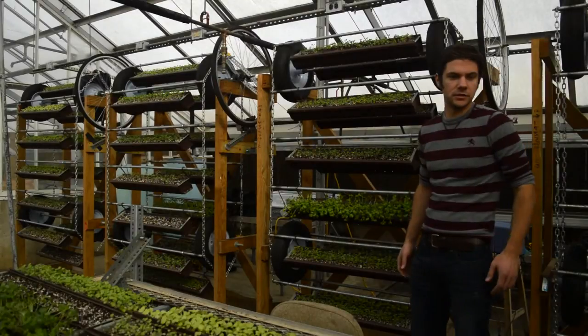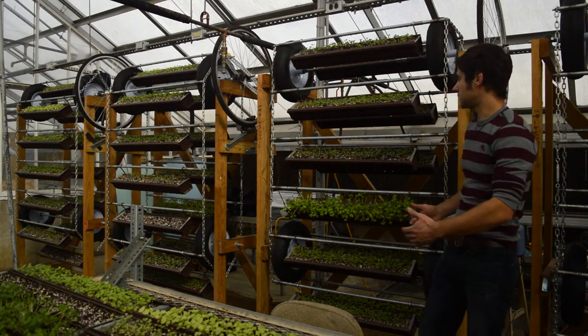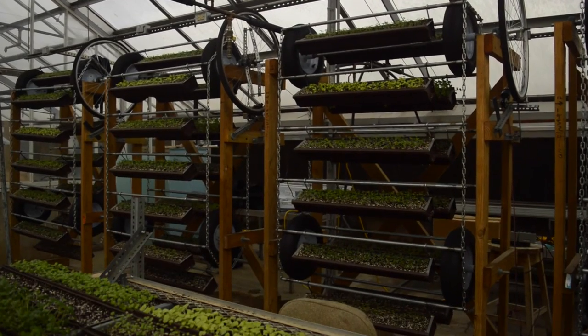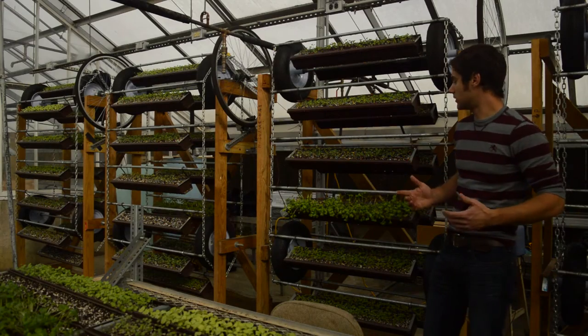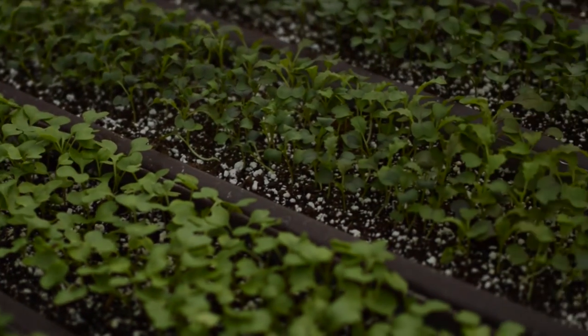Behind us is our technology solution to those critics of vertical farming — what we call the rotating living wall. As you can see, the prototype rotates throughout the day to get even distribution of sunlight to the plants. Rotation also allows for easy maintenance, harvesting, and other steps within the growing process.